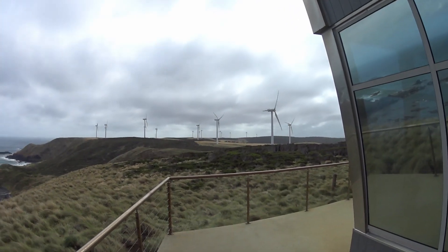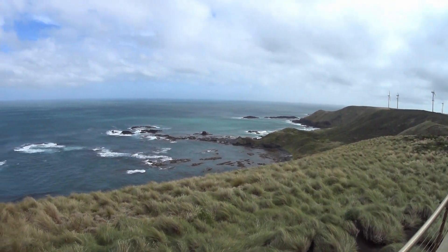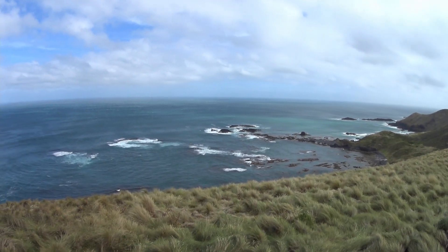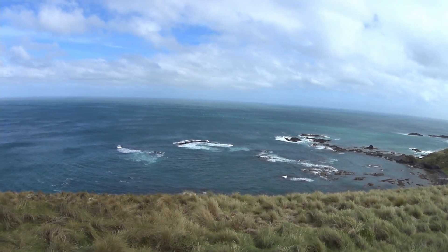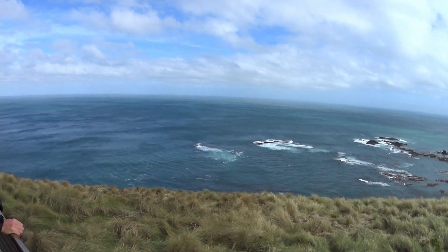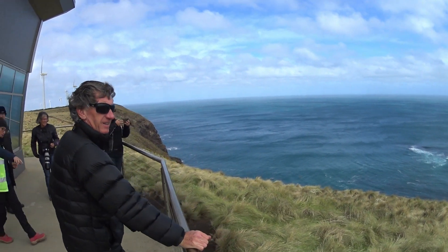Sub-volcanic activity, so no volcanoes, just shifting. How beautiful is that? So just here is South America, not South Africa as I would have thought.